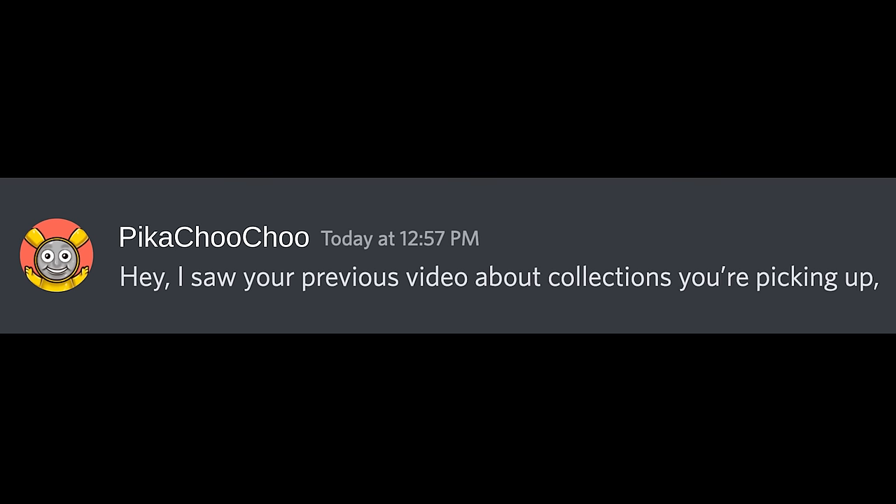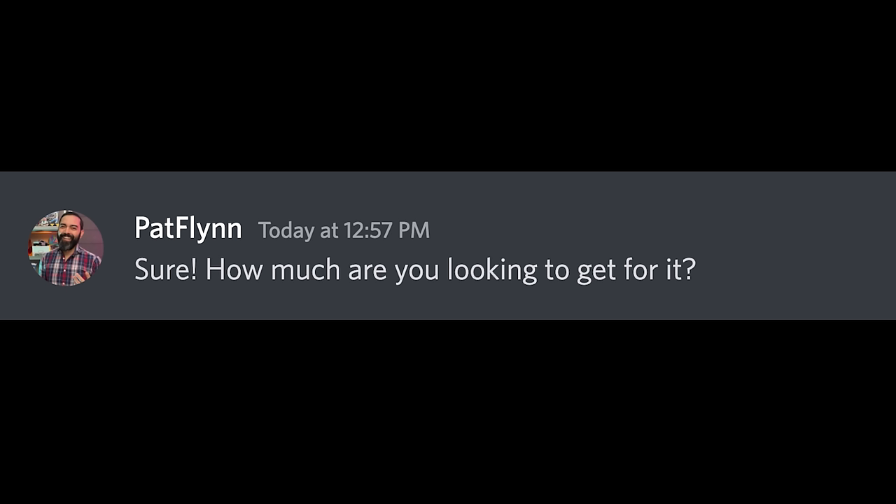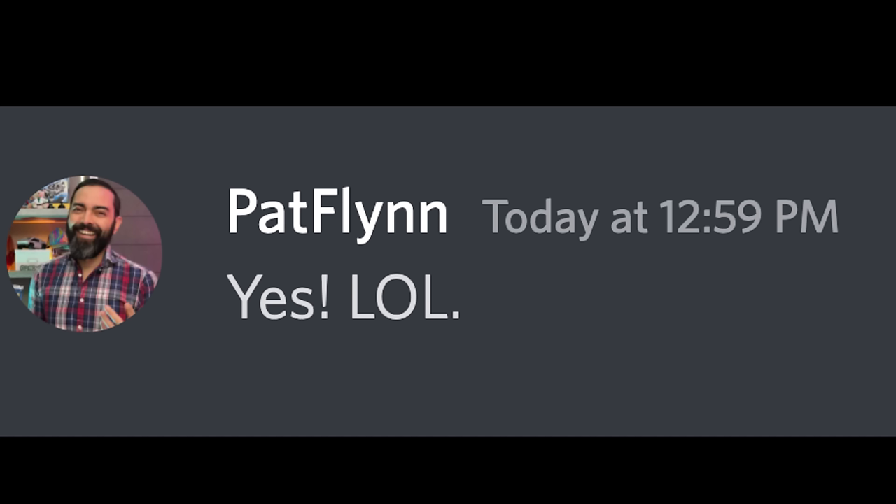I got this message on Discord. Somebody reached out and said, 'Hey, I saw your previous video about collections you're picking up. I have a collection I'm looking to sell. Would you be interested?' I was like, sure, how much are you looking to get for it? He said, actually, here's what I'm going to do — I'm going to get this package, hopefully we don't get scammed, once we open it I'm going to reveal the price and you're going to tell me whether or not you think it was worth it. And I was like, okay, done deal. He replied with 'are you sure?' And I said, of course yes. For the content. Sweat face emoji.